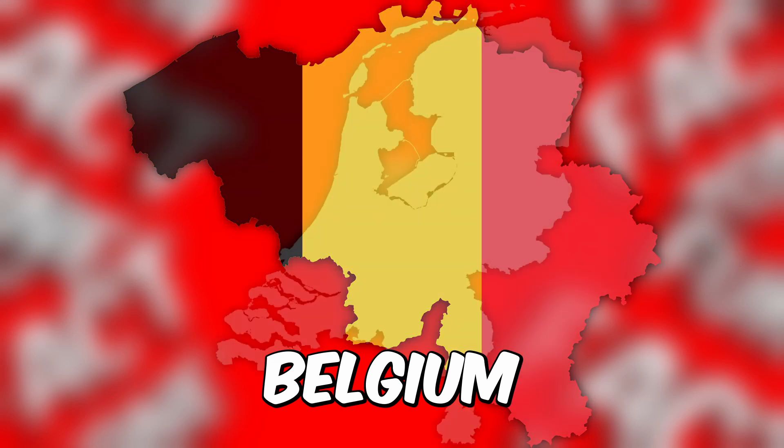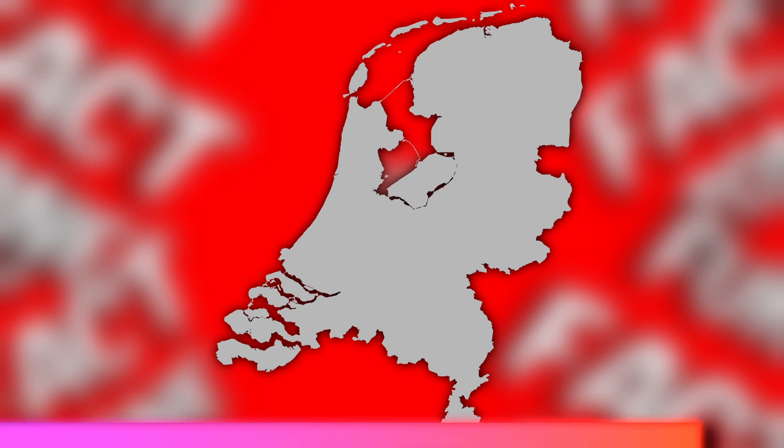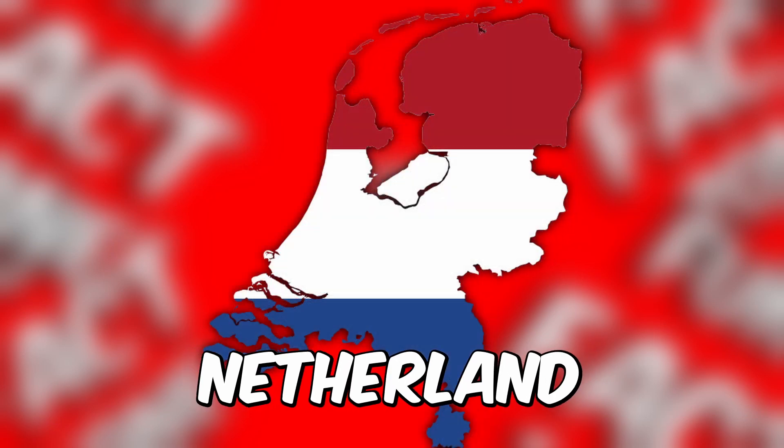You're on a roll — how about this country? Take a guess. It's time to reveal the answer: Netherlands. Halfway there — can you identify this European country from its shape? Time's up, the correct answer is Switzerland.